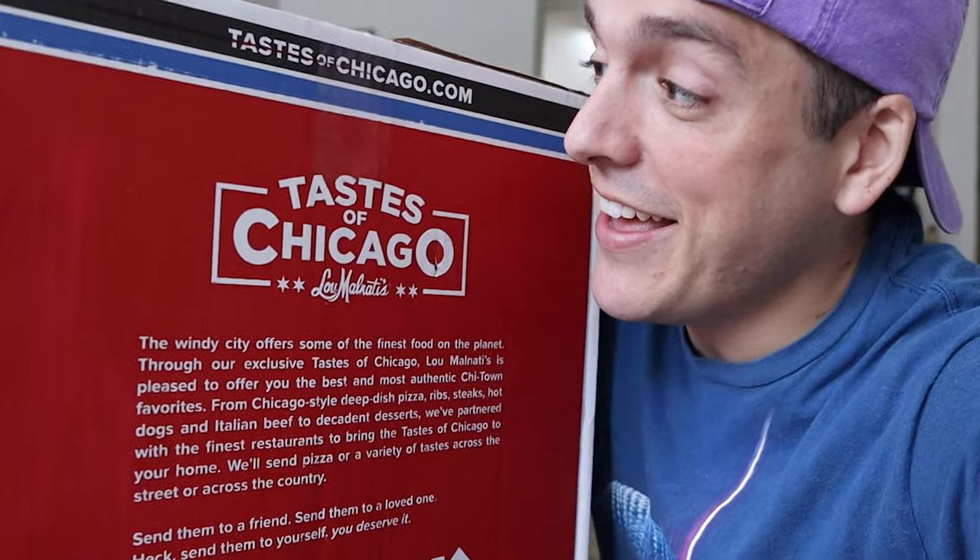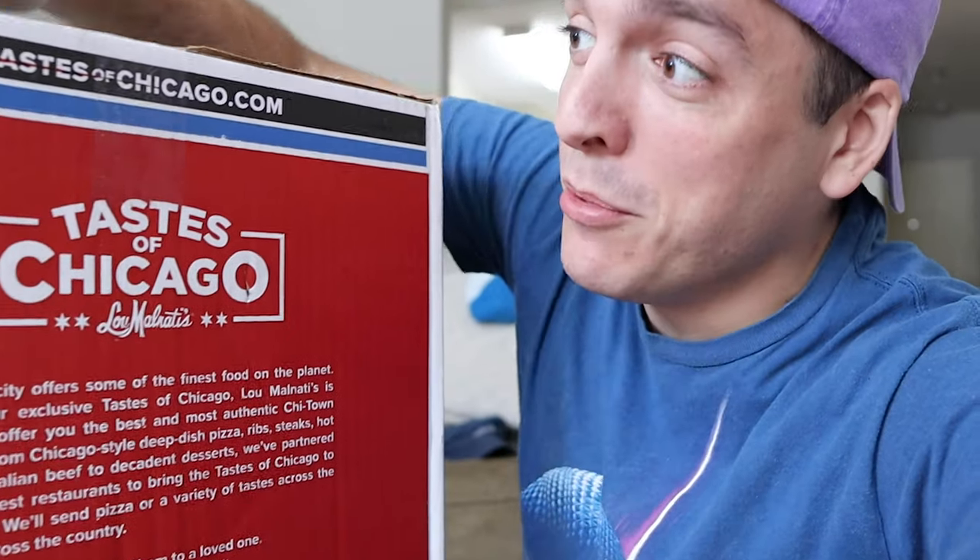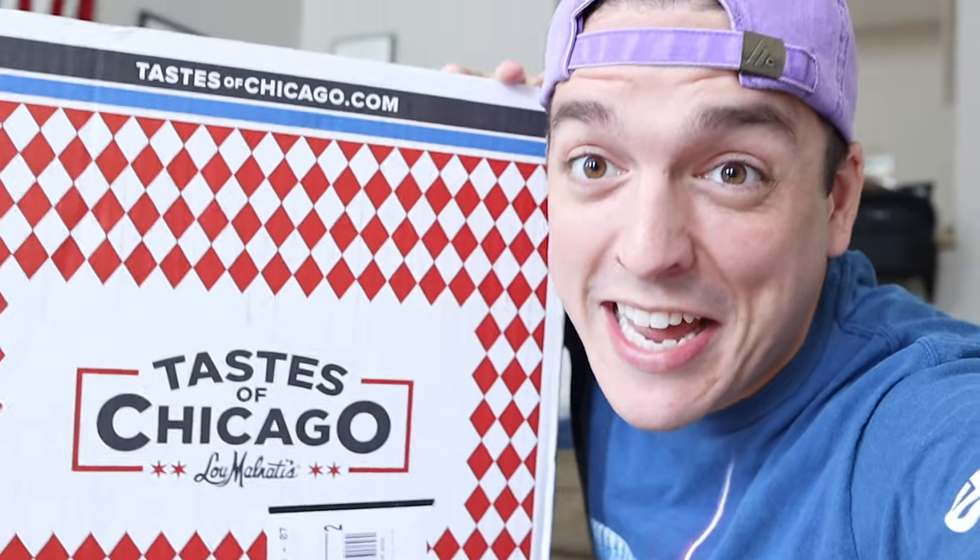Good afternoon! We do a daily vlog, so if you enjoyed the video make sure you come back every day. We just got a very unsuspecting package — it's a Chicago deep-dish pizza from Lou Malnati's and we're gonna eat it this second.